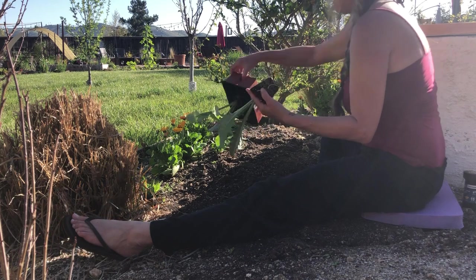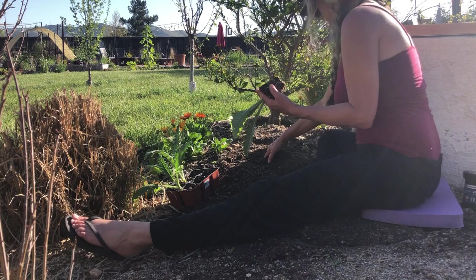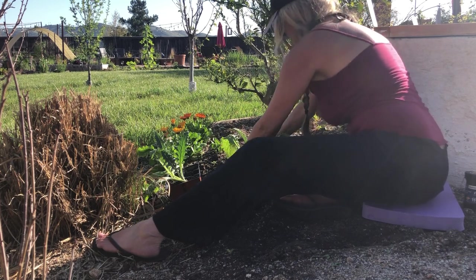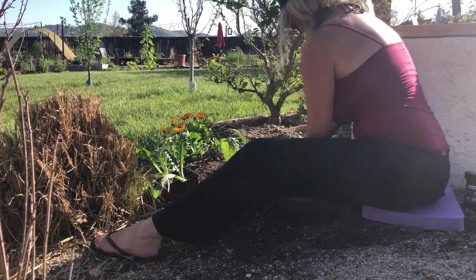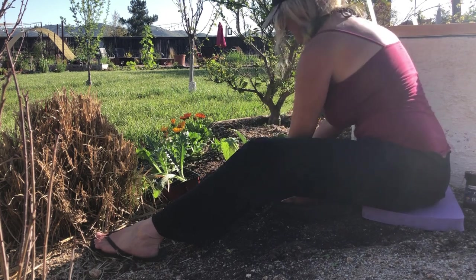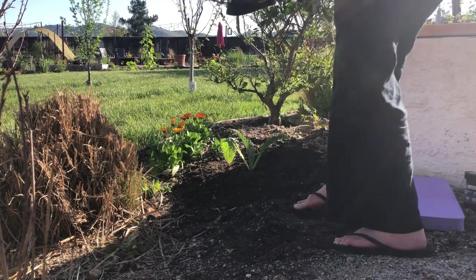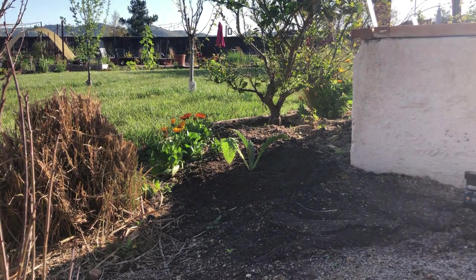We now have a guaranteed way to catch gophers, so we shouldn't have an issue with our artichoke plants going forward — more to come on how we catch these little turkeys in a future video. The key to planting artichokes is making sure they get lots of organic matter. We have lots of compost in this area and will be feeding them with compost tea throughout the season. Also, they do not like their roots disturbed, so if you buy plants from a nursery with two per cell, just cut one out and don't attempt to separate them.